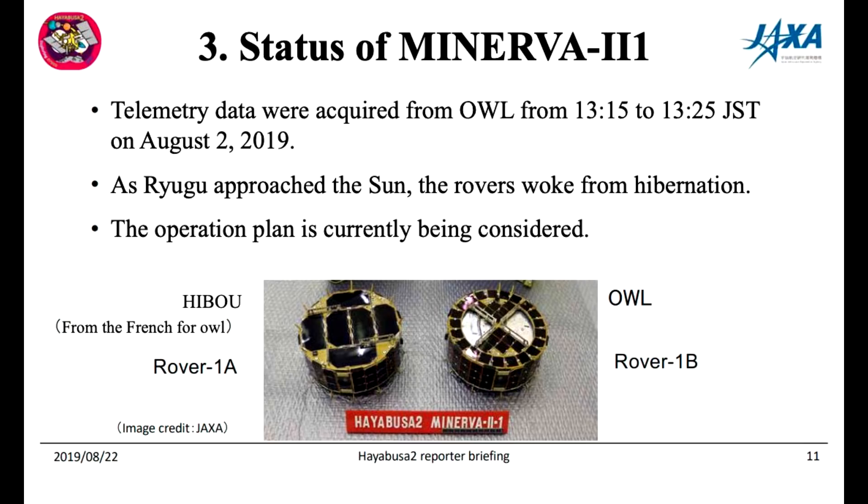Mascot wasn't the only spacecraft sent to the surface. There was also Minerva Rover 1A and 1B. Those had actually been sent earlier, and as Ryugu moved closer to the sun they apparently woke up from hibernation, so there might be some new operational data coming from those. After the crater event, they had another Minerva that they were going to land on the surface.